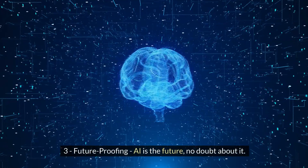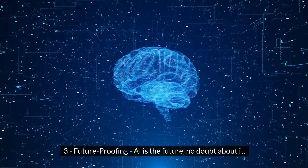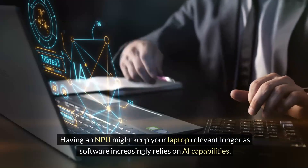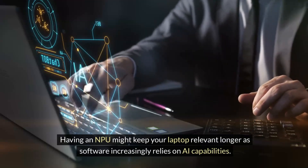Number three: future-proofing. AI is the future, no doubt about it. Having an NPU might keep your laptop relevant longer, as software increasingly relies on AI capabilities.